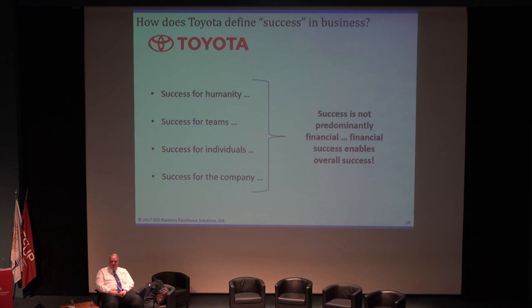How does Toyota define success in business? First, it's success for humanity, for the teams, for the individuals, for the company — it's not predominantly financial. Financial success enables overall success. It gives us the resources to apply in the organization to keep the organization permanently improving.